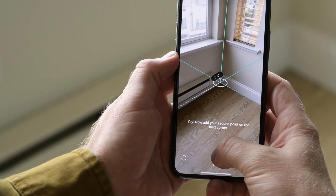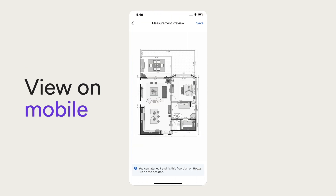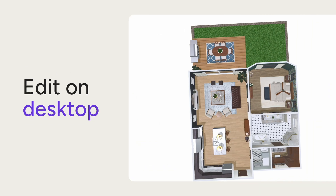Just scan your client's space from side to side. Add windows, doors, and boom — their room is ready for a virtual remodel.